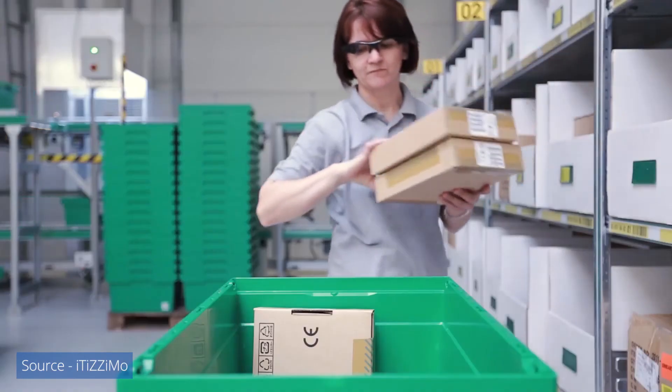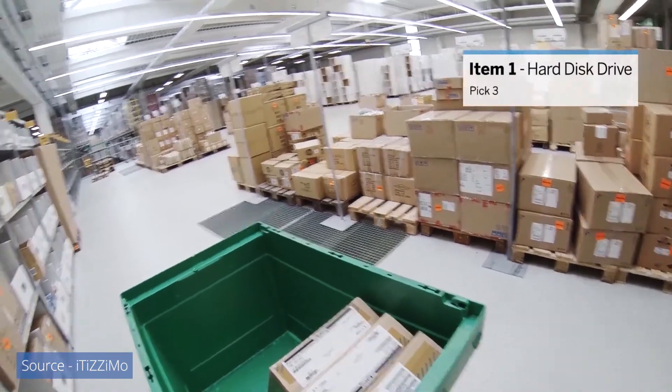Lastly, wearables add a layer of safety because they allow personnel to access and enter data in a hands-free way. Leaving both hands available allows personnel to focus on what they're doing instead of scanning while holding both a device and goods.